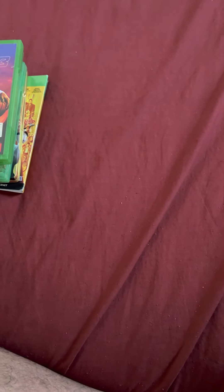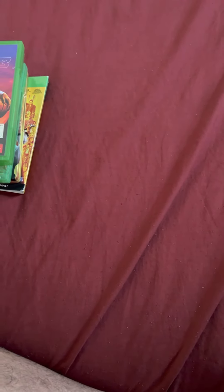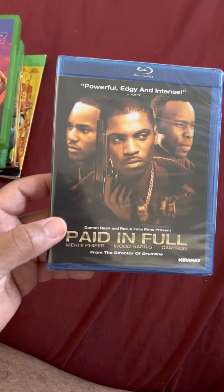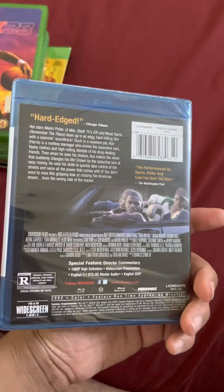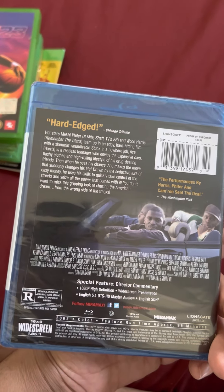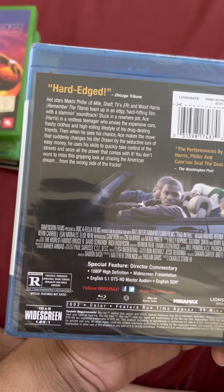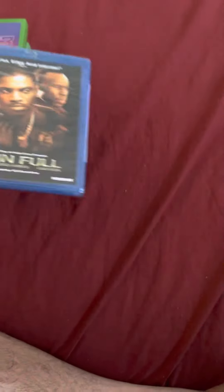For my eBay pickups, I used to have both these movies but sold them and wanted them back. The first one is Paid in Full with Mekhi Phifer, Wood Harris, and Cam'ron. I wanted to watch this again. It was $8.99 plus $0.73 tax with free shipping, so I got it for $9.72.